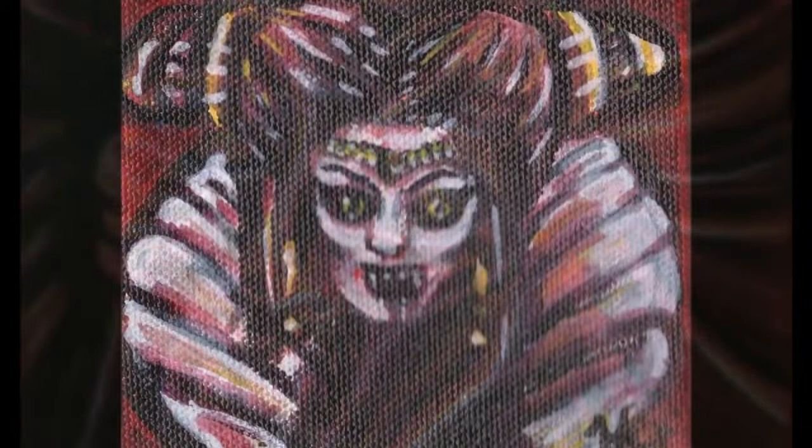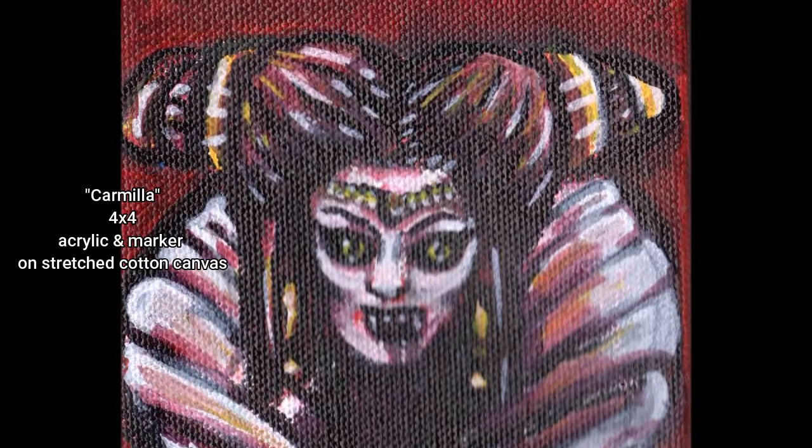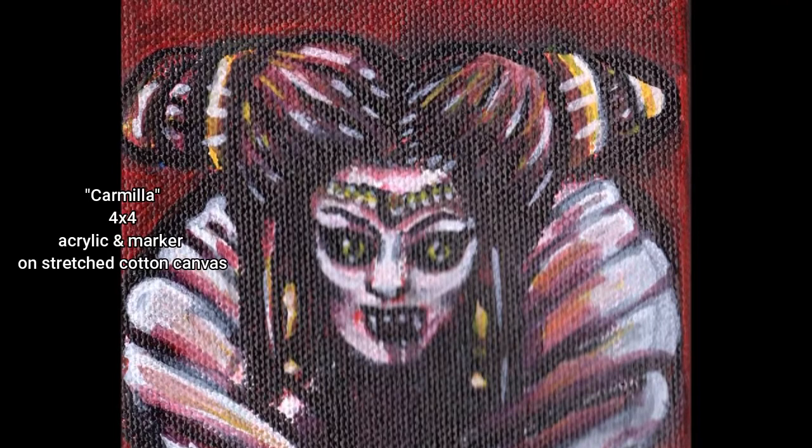I also enjoy, especially in Bloodlust, Carmilla as a character, because she represents that whole feminine fear or fear of femininity that is present in a lot of female vampire stories — basically that female sexuality and sensuality is dangerous.